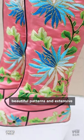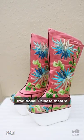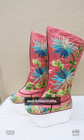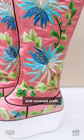Bright colors, beautiful patterns, and extensive embroidery are common features of costumes used in traditional Chinese theater, and historically the making of these costumes, including boots, was a highly specialized and revered craft.